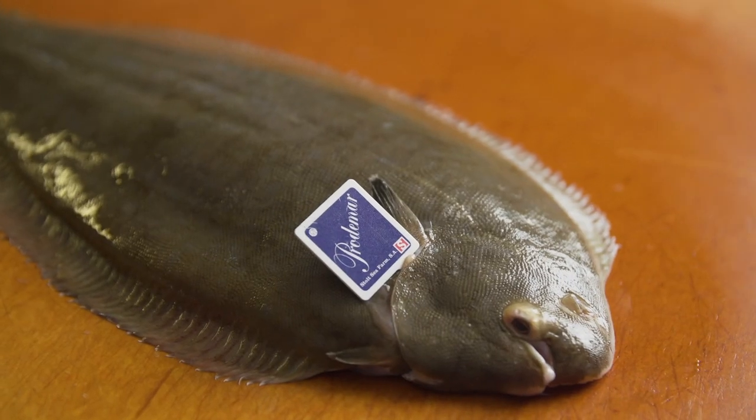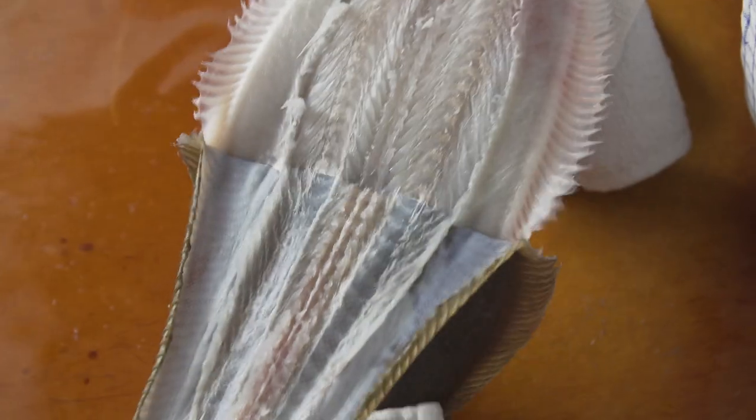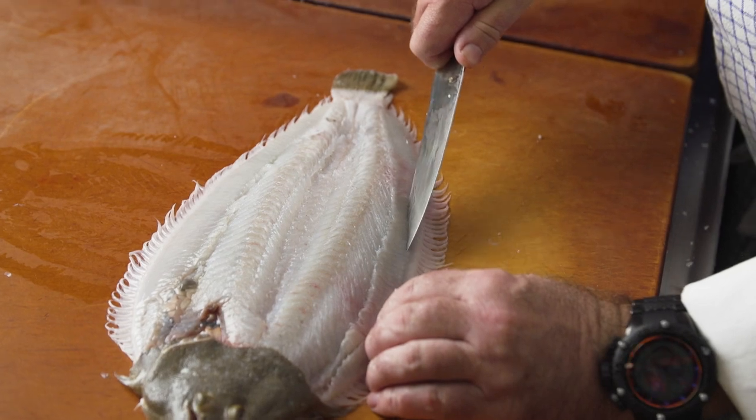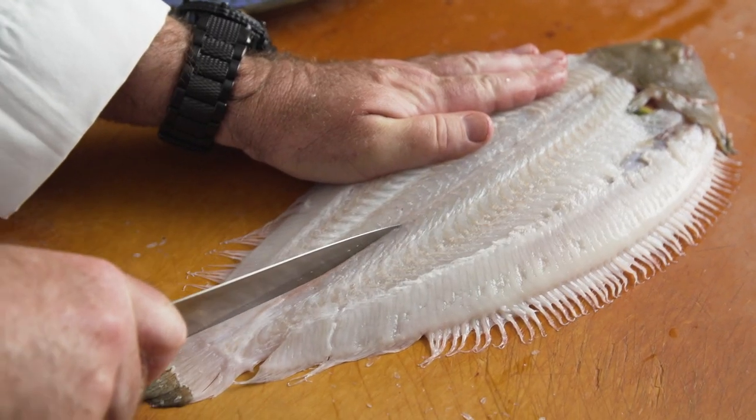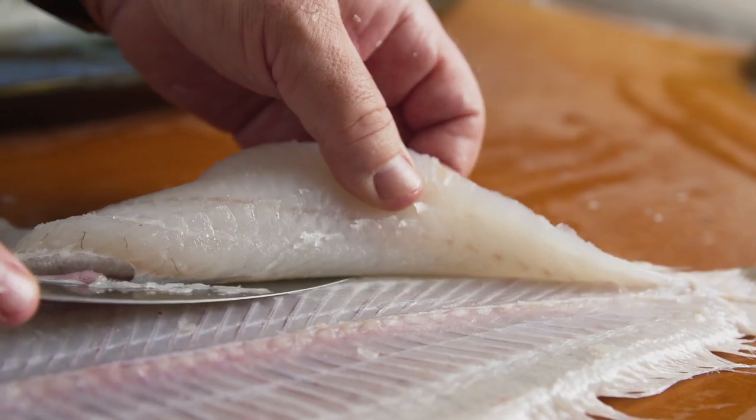This beautiful Spanish King Sole from Stolt Sea Farm in Galicia, Spain is just beautiful — firm, delicate, versatile — and it is just amazing how fresh the product is.